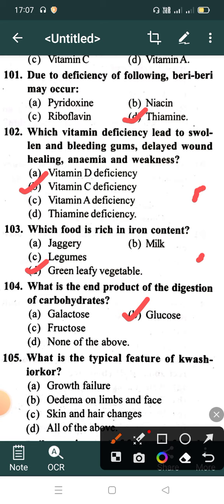What is the typical feature of Kwashiorkor? Option A: Growth failure, Option B: Edema on limb and face, Option C: Skin and hair change, Option D: All of the above. Correct answer is Option D: All of the above.